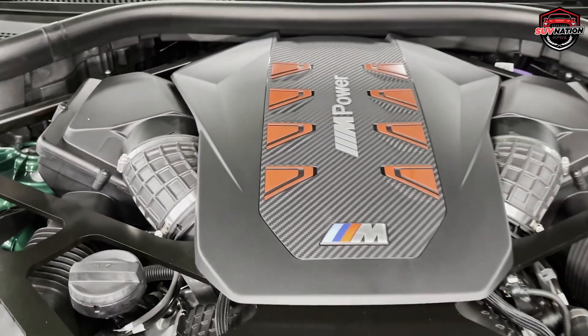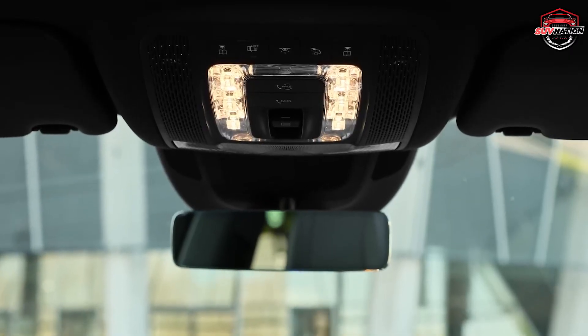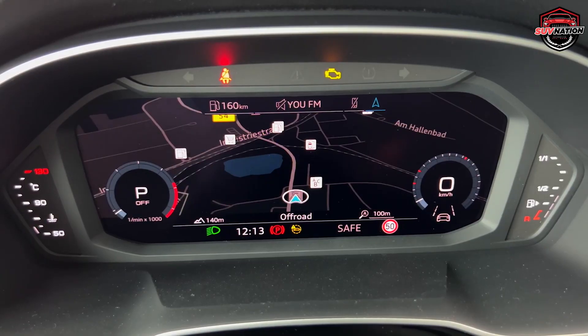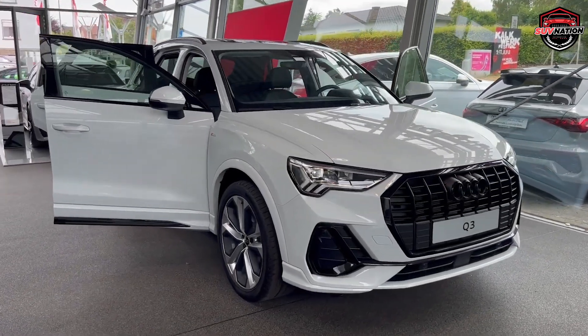And then disaster. You find out that you didn't buy a vehicle. Instead, you bought a money burning, credit limit shredding and bank account deleting machine. Scary, isn't it? But hey, relax. Don't worry. Because today we're going to save you from that misery and give you a list of SUVs you gotta avoid, or you're going to go broke from high maintenance and repair costs.